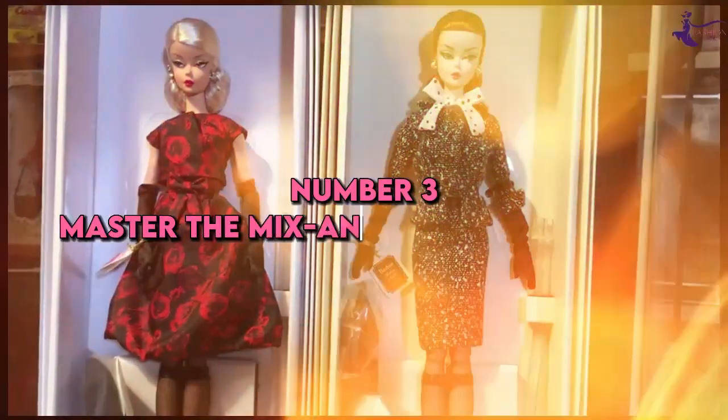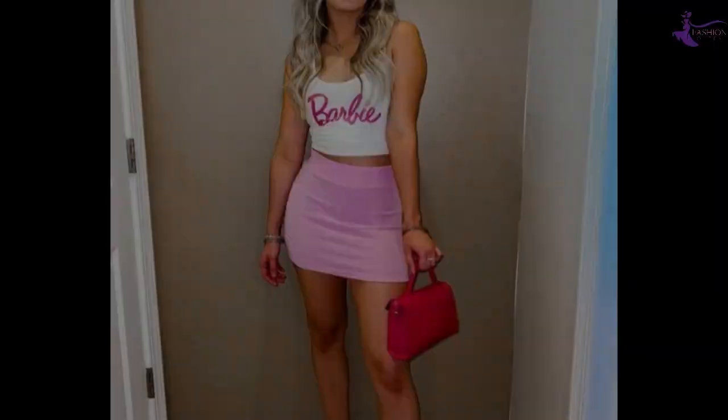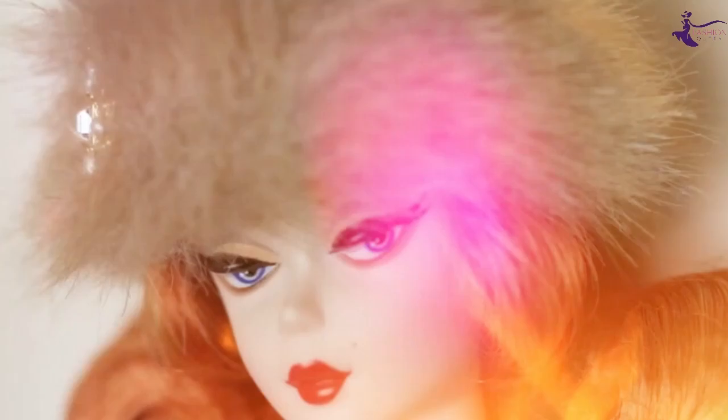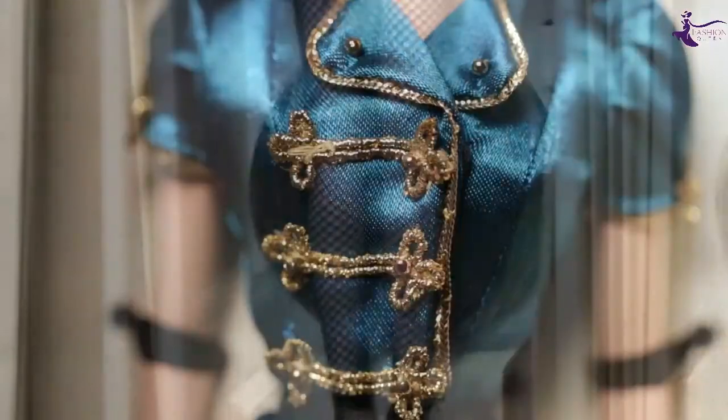Number 3: Master the mix and match technique. Have you ever wondered how Barbie can wear the same skirt and shoes with a multitude of different tops and accessories? That's because she's a pro at mix and match dressing. Try basing your look around one statement piece each day, like a colorful handbag. Then mix and match a few coordinating basics to create fresh outfits. This minimizes the number of items you need while maximizing your styling potential.